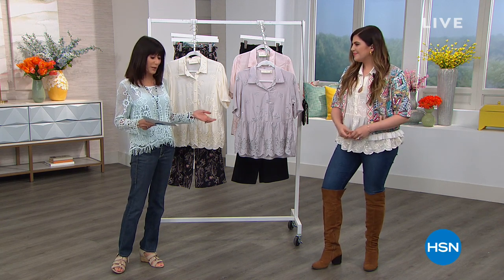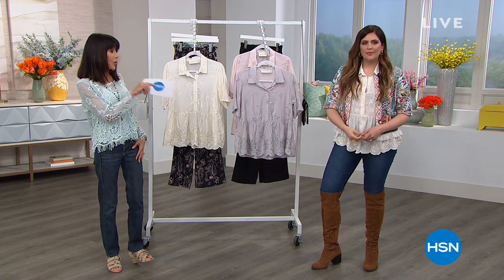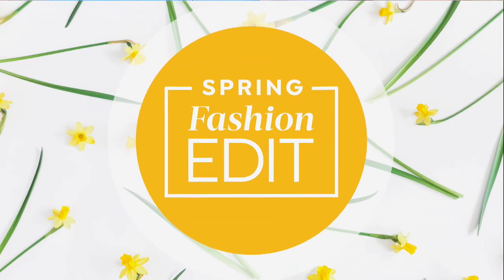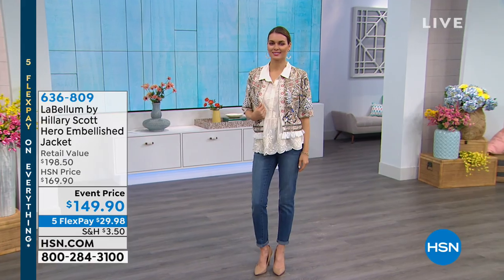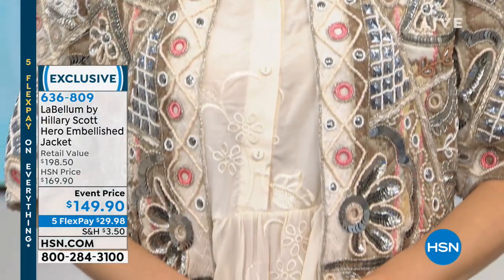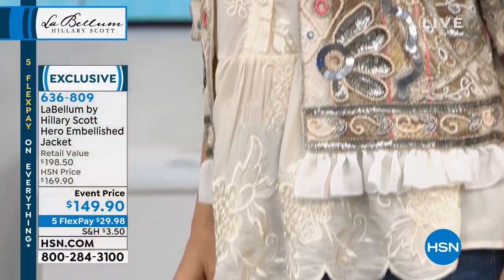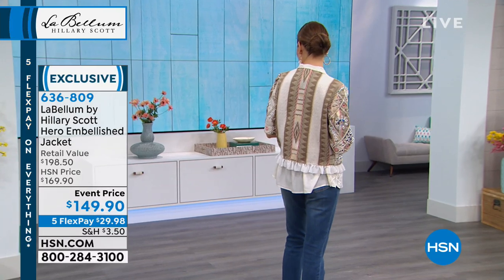These are really pieces that no matter who you are, where you live, what your lifestyle, they're going to work. And you are wearing, Hilary, the buy of the collection. This is called the Hero Jacket. It is a beautiful embellished jacket. So you have it in two choices — your natural combo, and then we have the cool combo.